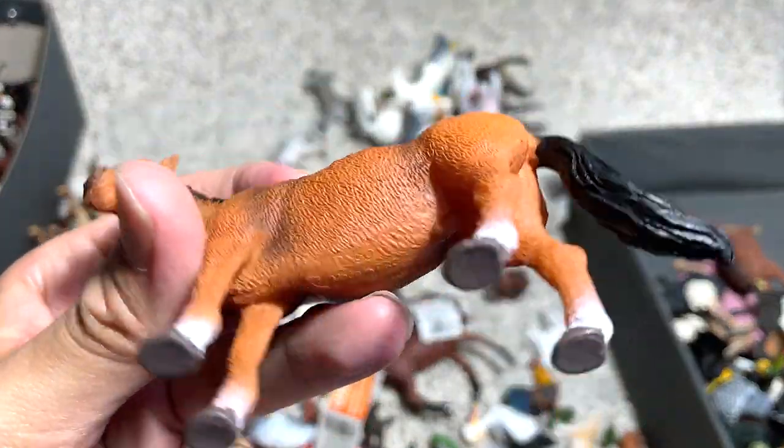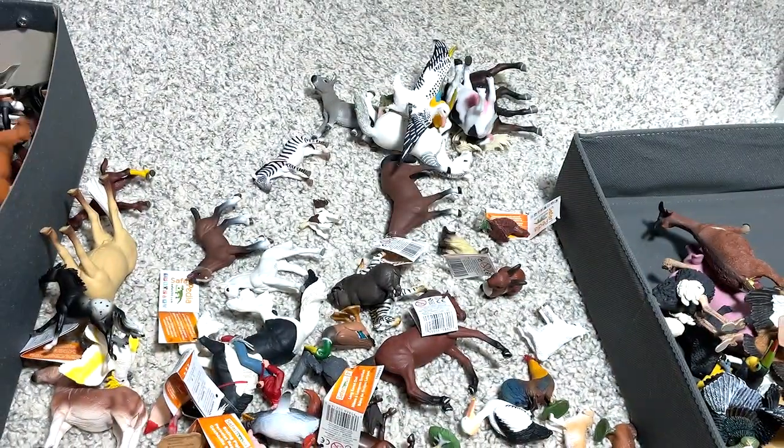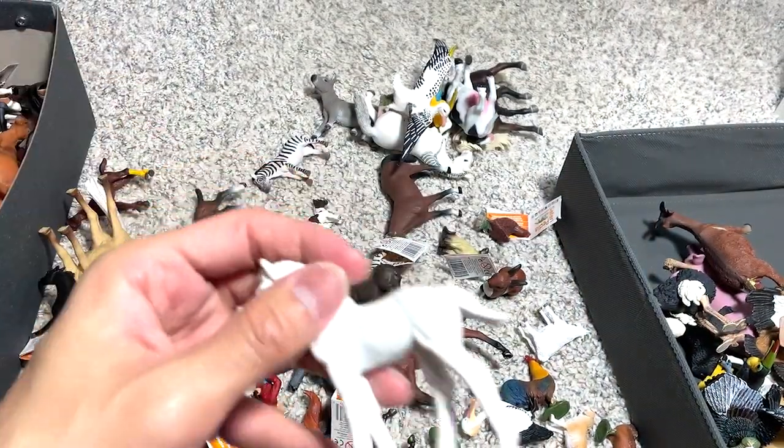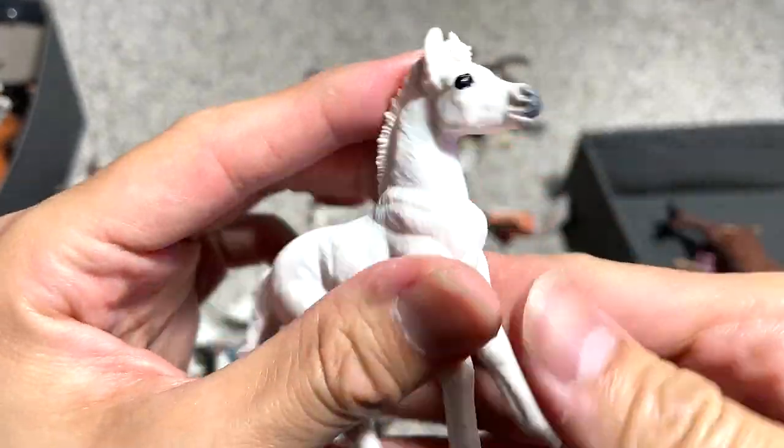This one looks like a Przewalski horse — it could be a Przewalski. Oh, we have a white foal. Hello, little foal!